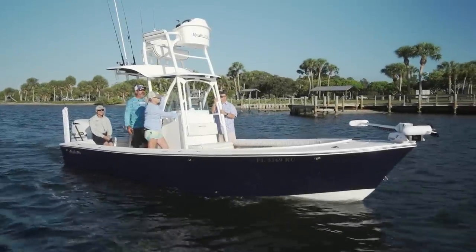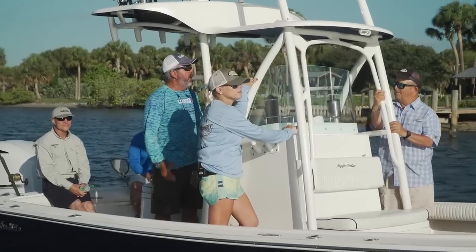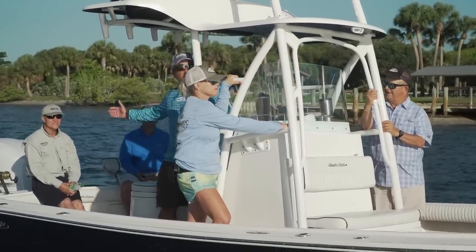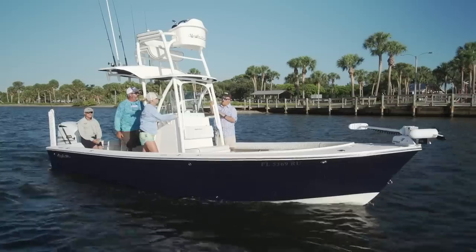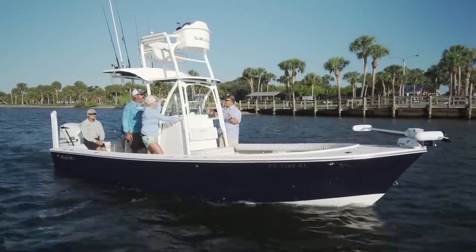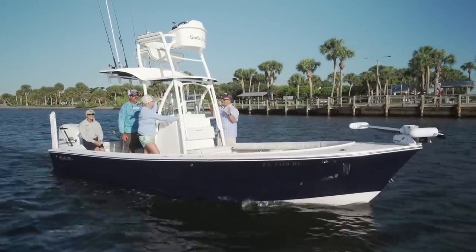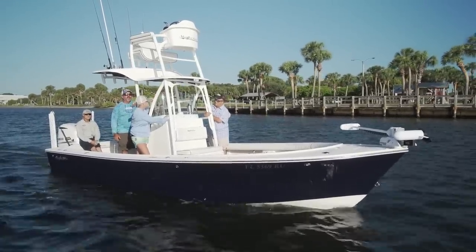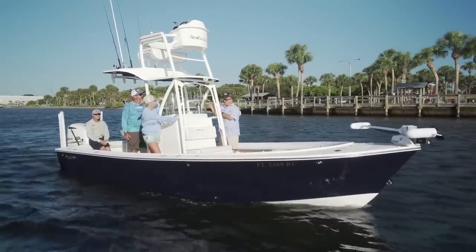We've got a special day planned here — we're on the Schaefer 240V. I've been looking forward to fishing on this boat. It's a really historical boat in Florida fishing. More importantly, we're lucky enough to get to spend the day with Ben Schaefer, the guy who designed it and builds the boat. I'm going to tell you how cool it is — as I have watched Ben tweak this basic idea for 20 years now, it seems like every year gets better. I'm excited to pick everybody's brain today and get a little boat history and education on the Schaefer. Let's go fishing.